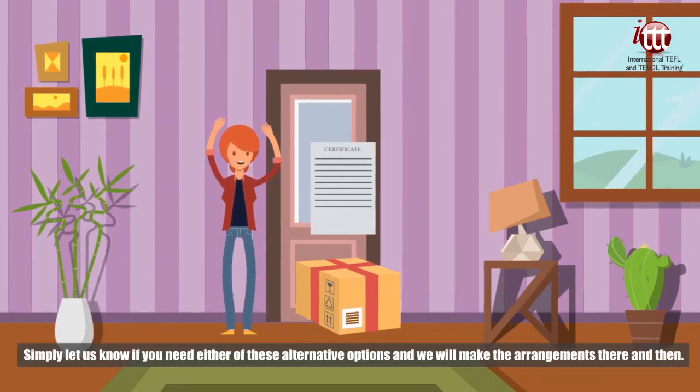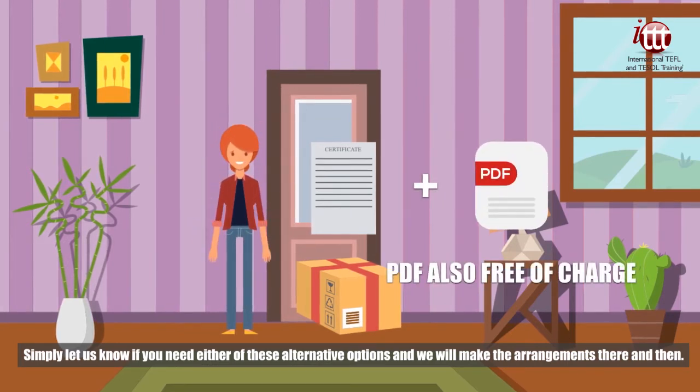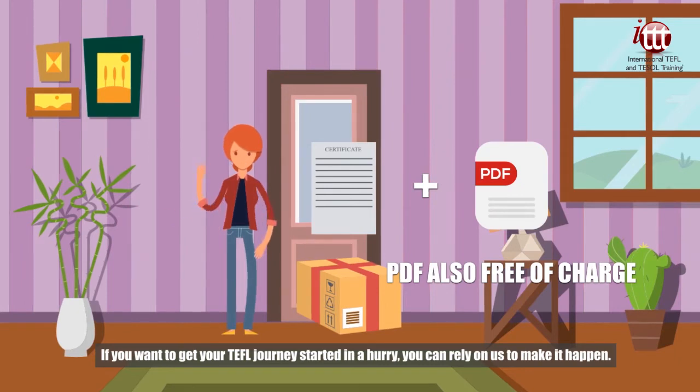Simply let us know if you need either of these alternative options and we will make the arrangements there and then. If you want to get your TEFL journey started in a hurry, you can rely on us to make it happen.